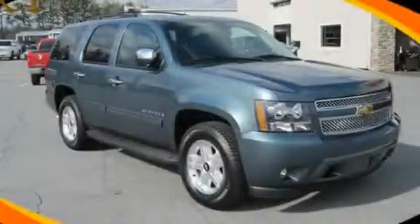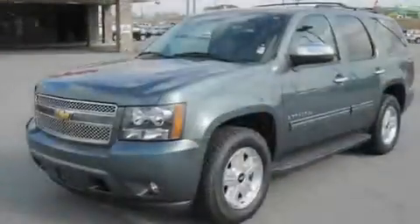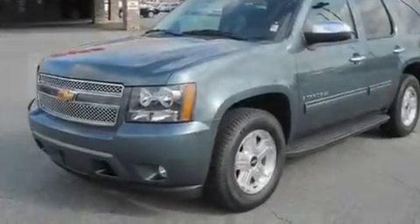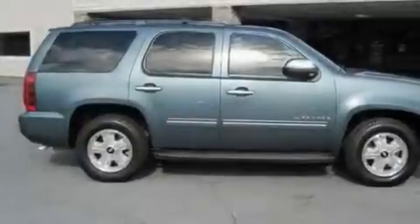This is a 2009 Chevrolet Tahoe, a vehicle with safety, comfort, and space. It has a 5.3-liter, eight-cylinder engine and a six-speed automatic transmission.